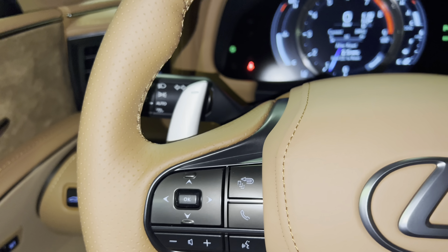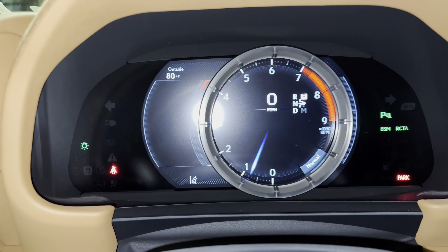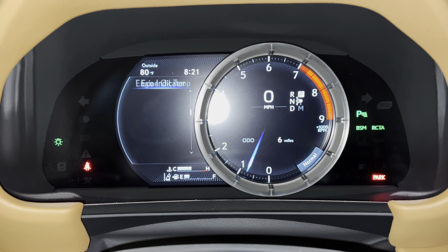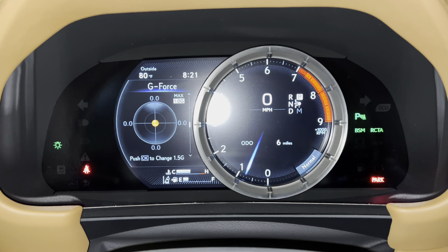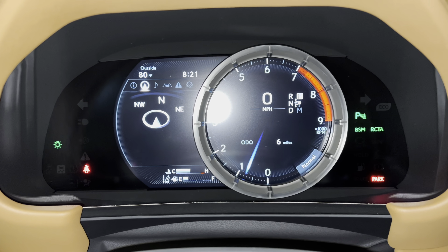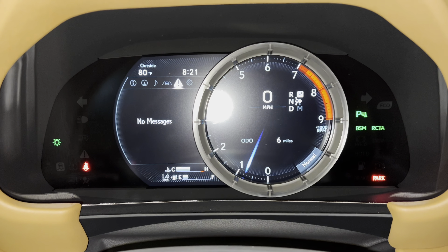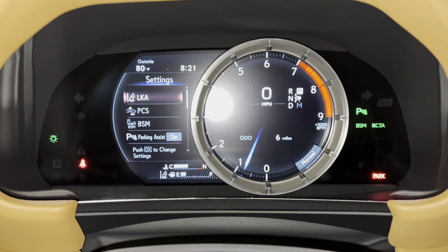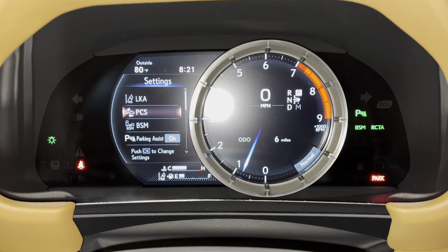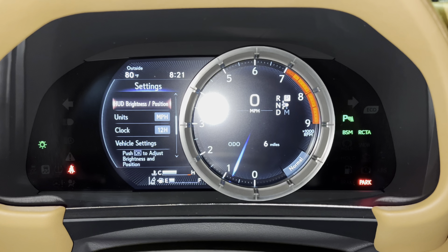With this switch, we can view vehicle information on our display. As we scroll down, we can see info such as range, eco indicator, engine oil temperature, g-force, gear position, sway warning, tire pressure, compass, audio, radar cruise control, lane departure warning, messages, and settings. These are all the safety systems equipped on the LC: lane keep assist, pre-collision system, blind spot monitor, and front and rear parking sensors, along with heads-up display brightness and position.